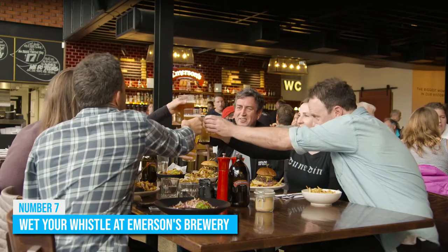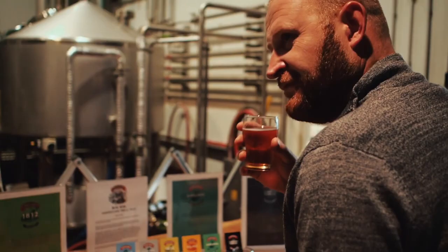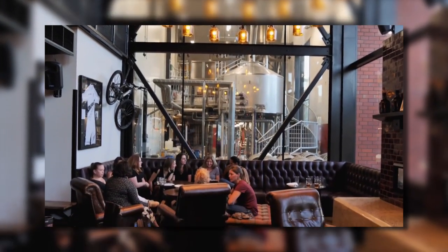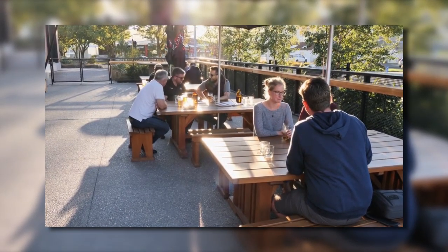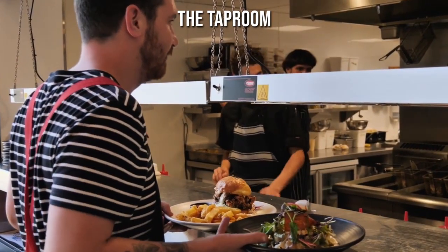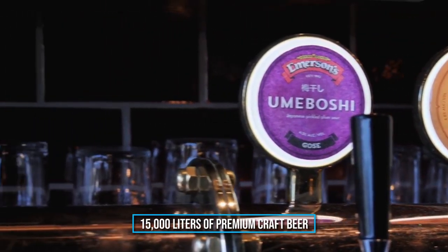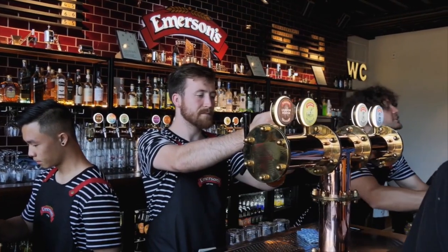Number 7: Wet Your Whistle at Emerson's Brewery. Dunedin's Emerson's Brewery is a must-visit spot for beer lovers. Established in 1992 by Richard Emerson, it is one of the only micro-breweries in the city and produces a wide range of seasonal and year-round beers, catering to both local and international customers. Take a guided tour to learn about the beer-making process and finish off with a tasting paddle at Emerson's Classic Brews. The taproom also offers a delicious menu of bar snacks, sharing plates, and lunch dishes, with 15,000 liters of premium craft beer produced daily.